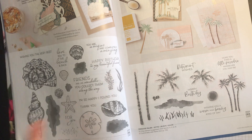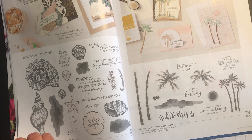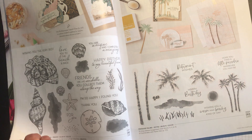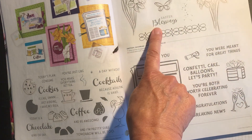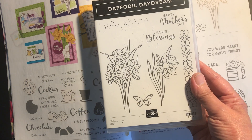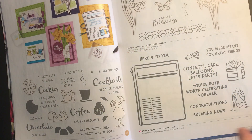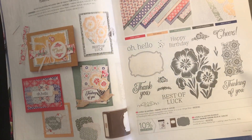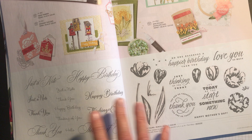Friends are like Seashells has been reduced from £25 to £21.25. And Daffodil Daydream — that stamp set has been reduced from £22 to £18.70. I just don't want you to miss out if there's a stamp set you were thinking about and weren't sure. I'm just going over a few others now.